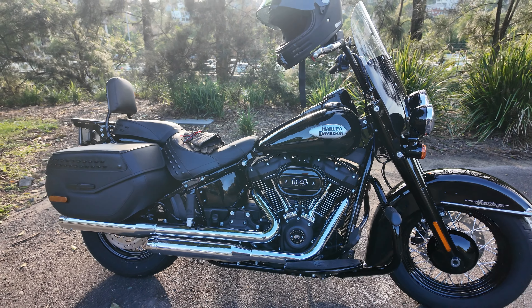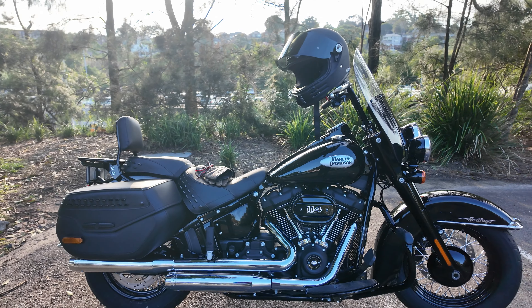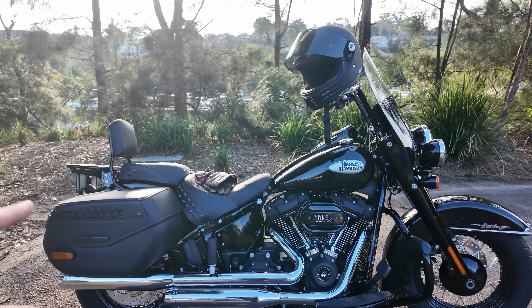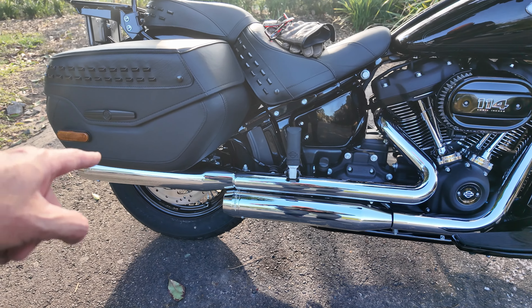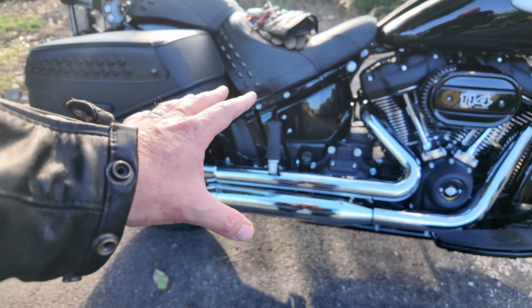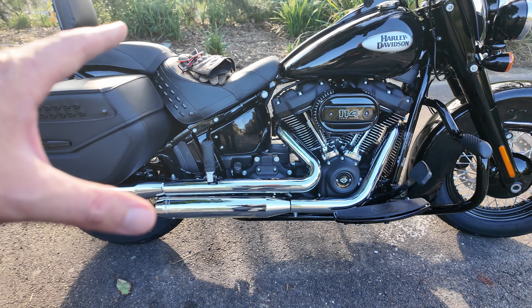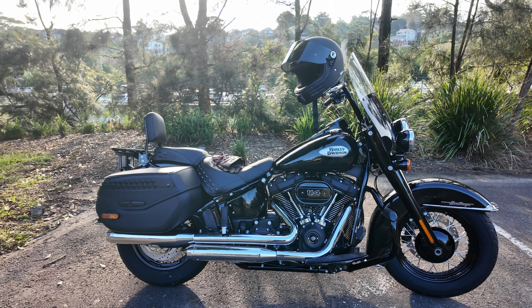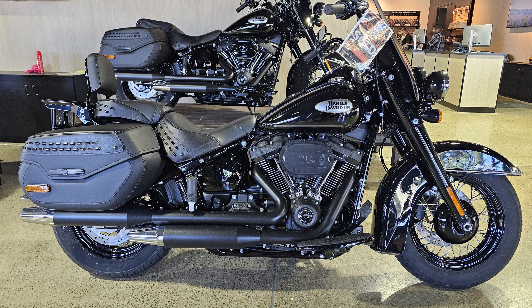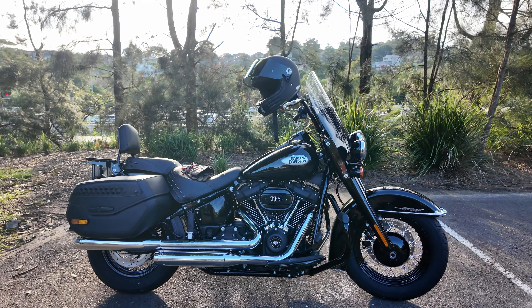It came with black stock pipes, and of course stock pipes just don't sound great. What I've chosen to do — and I think this is all I'll do from a performance point of view — is I've put on Reinhardt slip-ons. But because it was all black, I also had to do chrome heat shields to match. I chose chrome over black because with black pipes this was a very, very black bike — the chrome pipes just make it pop a little bit. Personal preference, that's all.